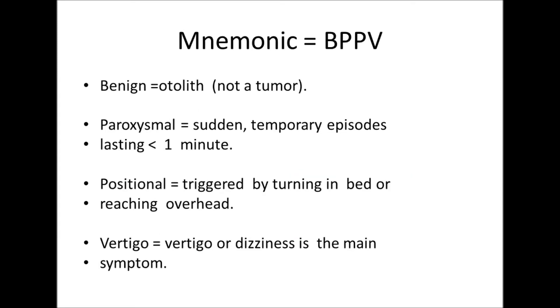What is the mnemonic for BPPV? B is for benign otolith. P is for paroxysmal — a sudden temporary episode lasting less than one minute. P is for positional — triggered by turning in bed or reaching overhead. V is for vertigo — vertigo or dizziness is the main symptom.